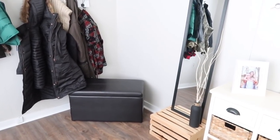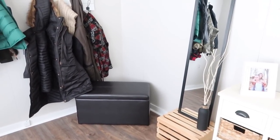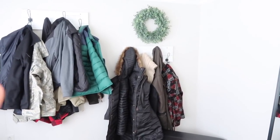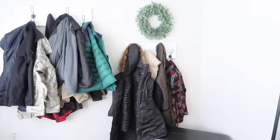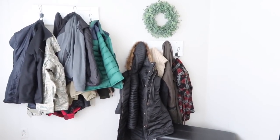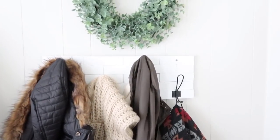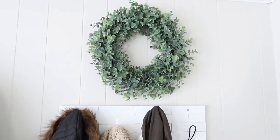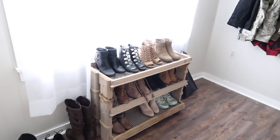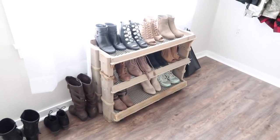Here we have an ottoman from Walmart that we got about two years ago — it opens up, great for storage. I put all my sandals in there during winter. Over here we have two coat racks, completely covered — it looks like we're a family of eight! This is my rack and that is Kyle's. We got those from TJ Maxx, and the wreath is also from TJ Maxx. My shoe rack I actually got at Goodwill for $8 — no idea what it was originally for, but I turned it into a shoe rack.